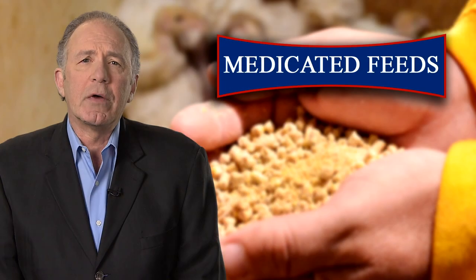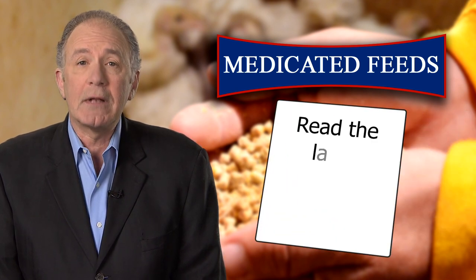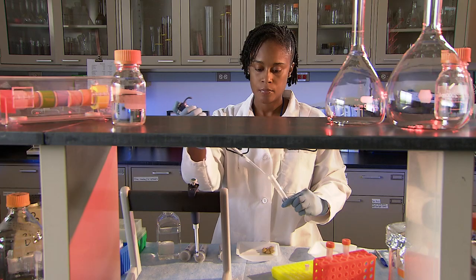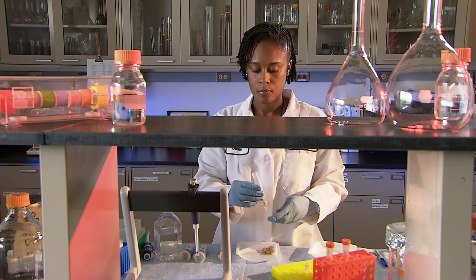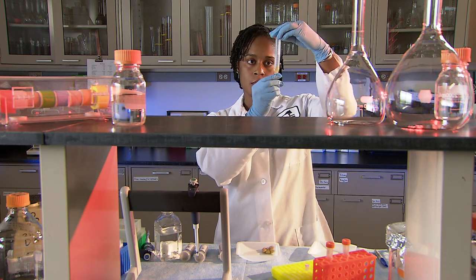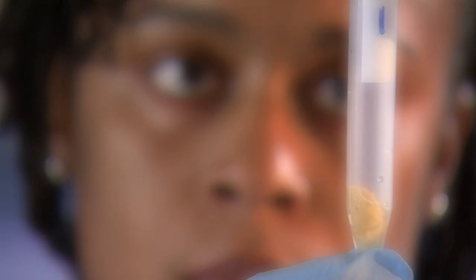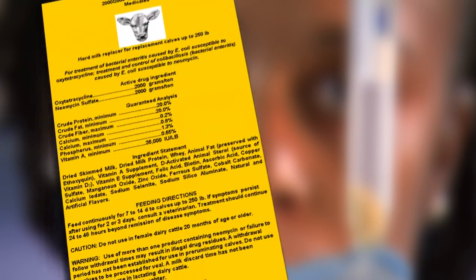How do you know if you are properly using a medicated feed? Simple. Read the label and follow the information on it. At FDA's Center for Veterinary Medicine, we put a lot of time and expertise into not only determining whether a drug can be safely and effectively used in feed, but also into making sure the label on the feed gives you the information you need to use the feed properly.